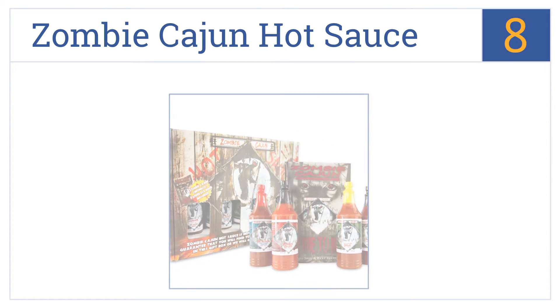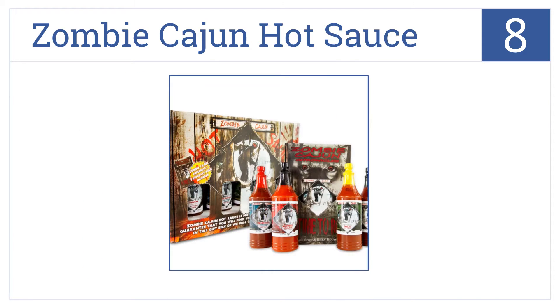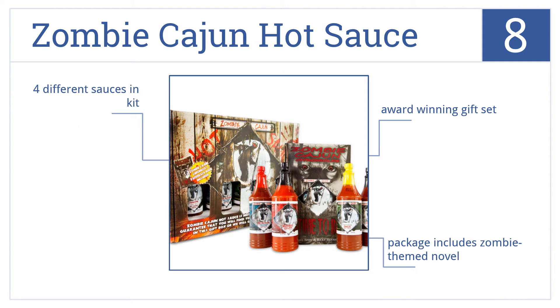Coming in at number 8 on our list, the Zombie Cajun Hot Sauce Gourmet Gift Basket Set makes a great gift both for the hot sauce lover or for the zombie culture enthusiast. This is an award-winning gift set that includes a zombie-themed novel and comes with four different sauces in the kit.